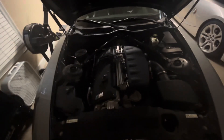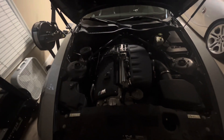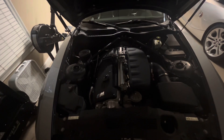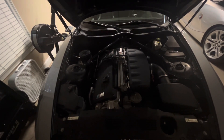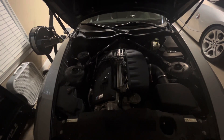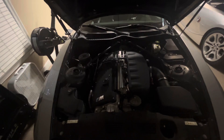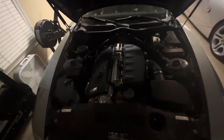This engine produces 330 horsepower — that's actually three horsepower less than what it produces in the E46 M3. The reason for that is because the Z4 is shorter and smaller than the E46 M3, so the exhaust plumbing creates a certain restriction, necessitating a slight horsepower drop.